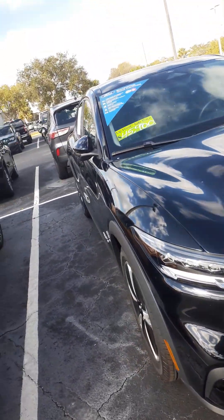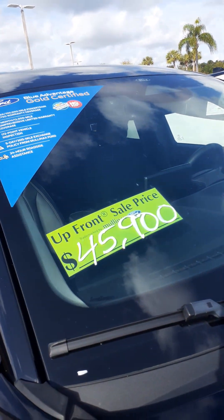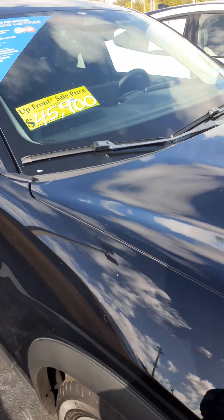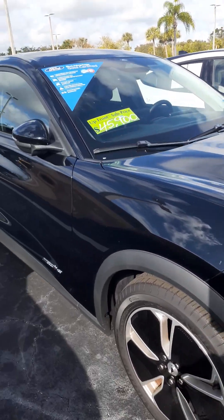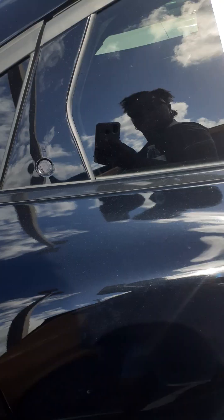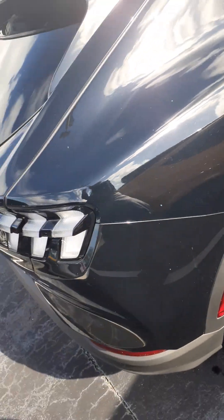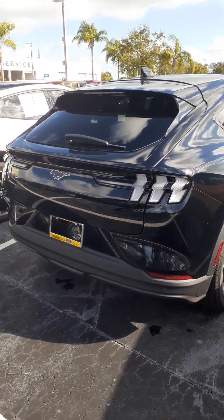This one is a really good price — $45,900. Definitely cheaper than what I bought. Let's see what year this one is. This one is a 2021. At about $45,000, you can get yourself a Mustang Mach-E.